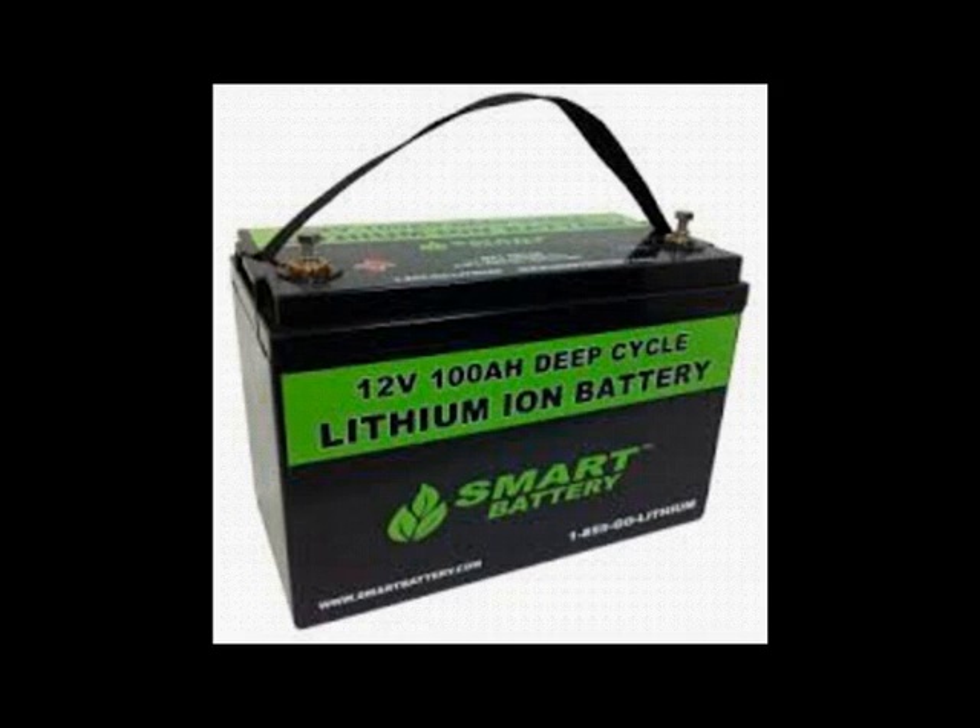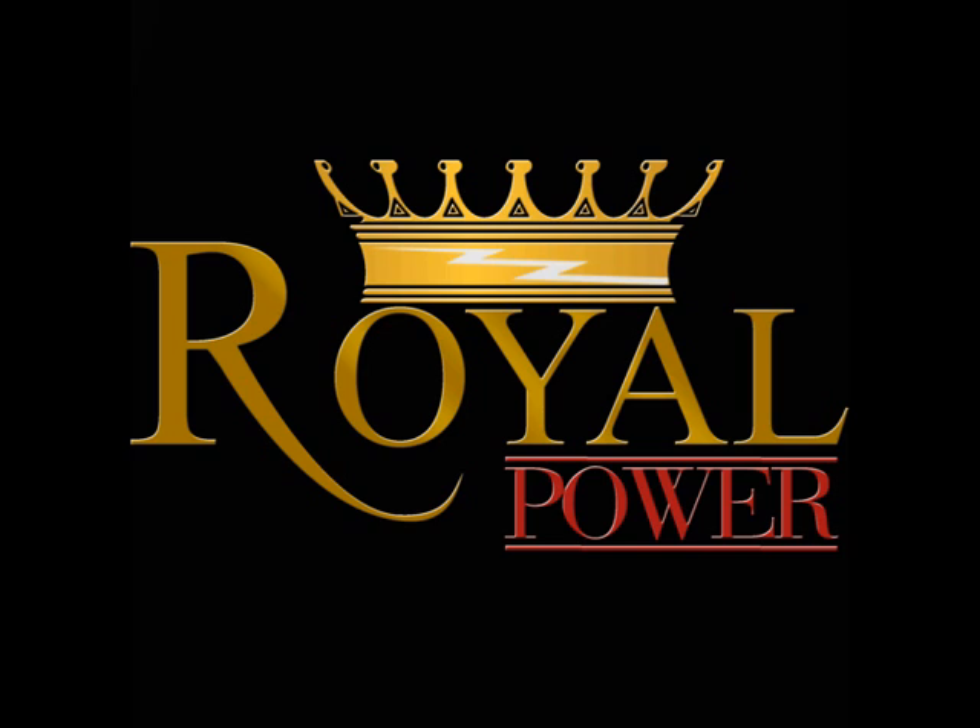The more important thing that you want to look at is the amp hour levels of each battery. The higher the amp hour level, the longer it's going to last between charges. This is the most important thing to look at when determining how many batteries you'll require in your battery bank versus the run time with the specific electronic that you're trying to use.